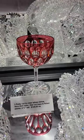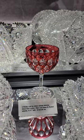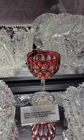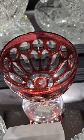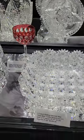Ruby cut to clear wine stem. I had three — this is the last one. Four and three quarter inches tall, and it's $1.25. Cut with punties and elongated punties or wide miters.